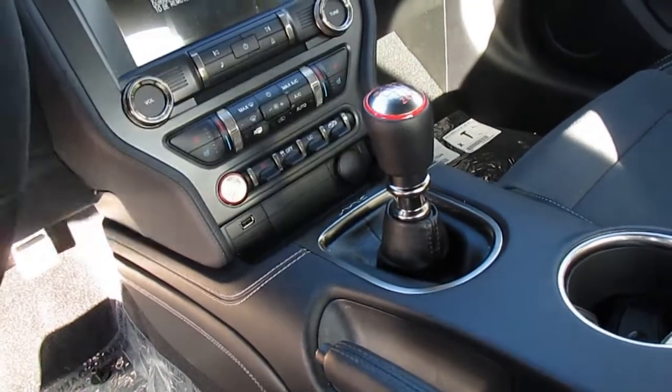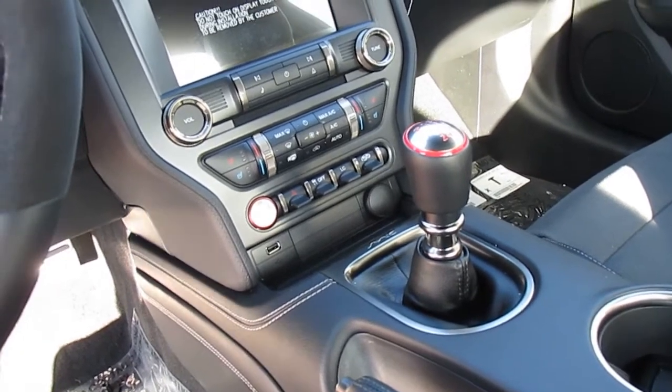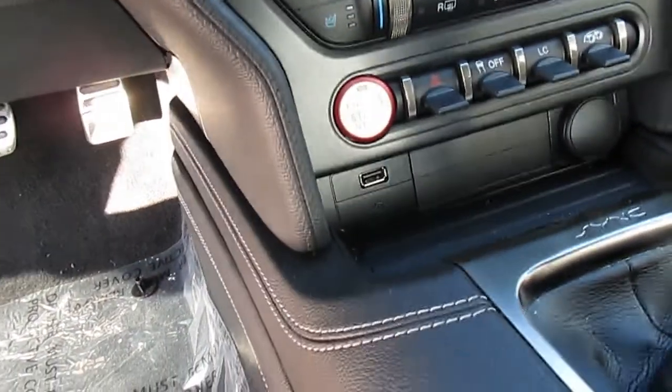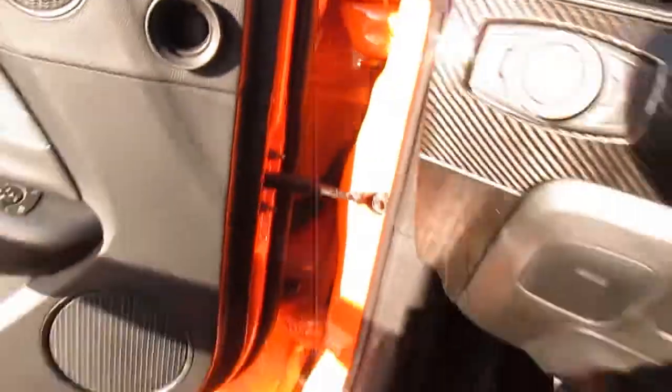Six-speed manual — very nice. Very grabby clutch; I'd even call it kind of an easy clutch, not as difficult as a Cobra from around 2000, which were pretty aggressive. There are toggle switches over here and a push-button start. USB port right there, and inside the center console there's a little rubber mat and another USB port for charging.